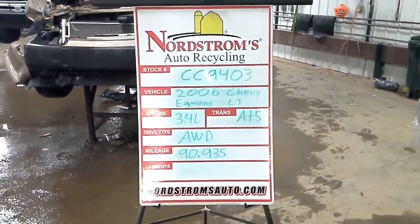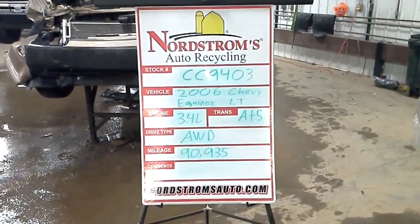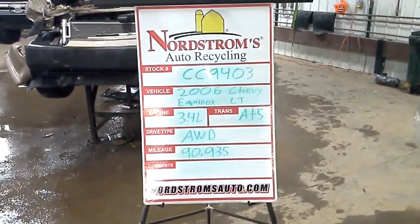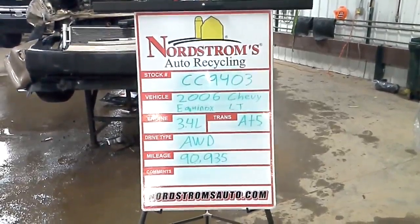Stock number CC9403, 2006 Chevy Equinox with the LT package. Has a 3.4 liter, automatic five speed. It's all-wheel drive with 90,935 miles.